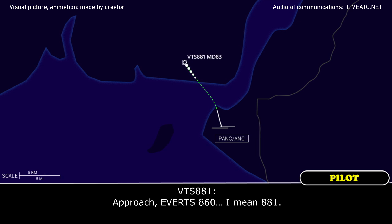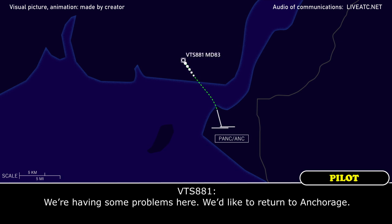And approach, Everett 860 — I mean 881. Parcher, 81, approach. Yeah, we're having some problems here, we'd like to return to Anchorage.